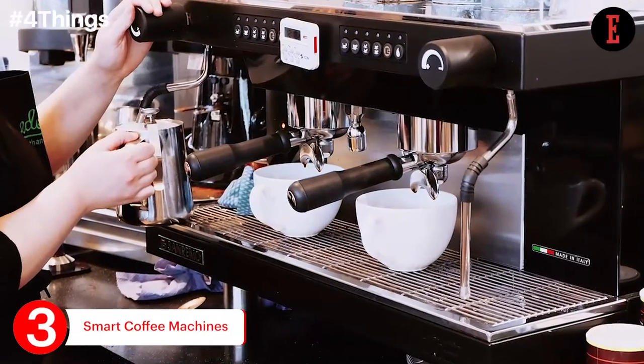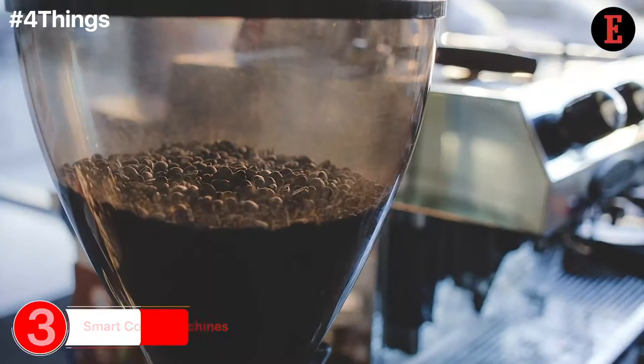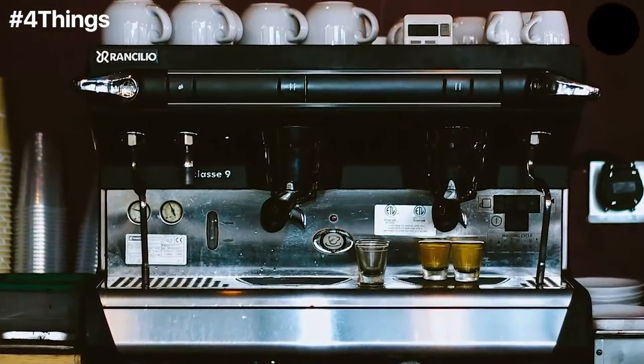A coffee machine is a necessity in the office, but keeping the machine stocked can be tough and hamper your productivity. Hence, get a smart coffee machine today to keep your productivity up.